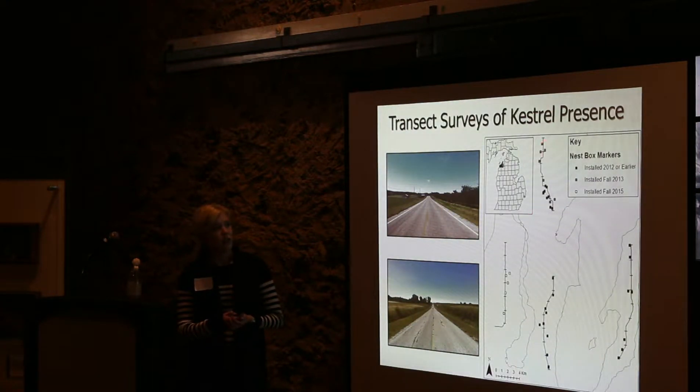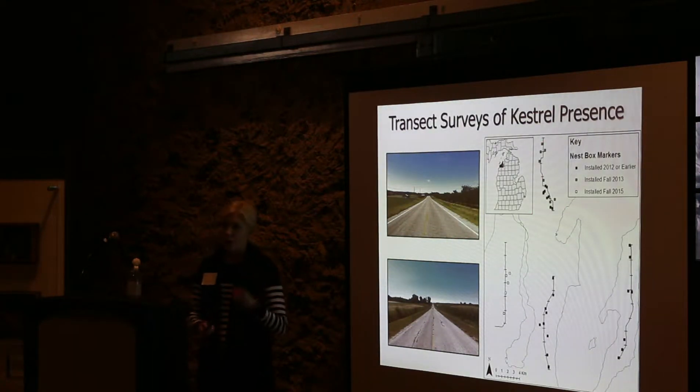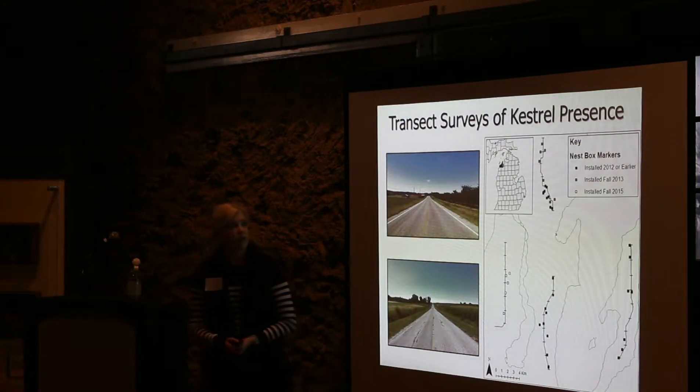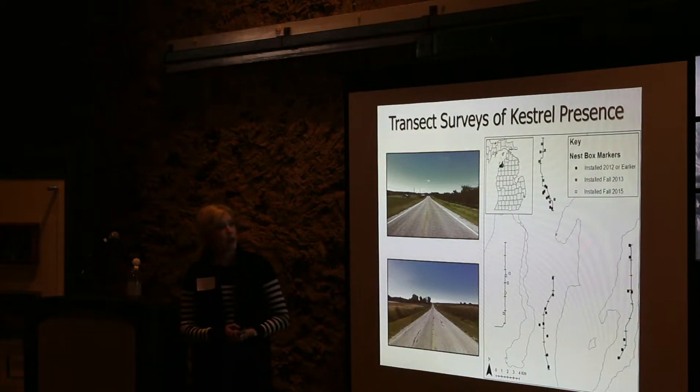Each of these transects was divided into 1.6-kilometer segments — a total of 28 segments across the county. Each marker on the map represents a box, and the colors represent when they were installed: some in 2012, some in fall 2013, and some as late as fall 2015.